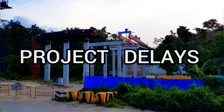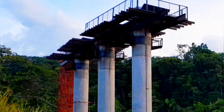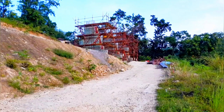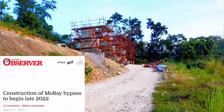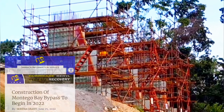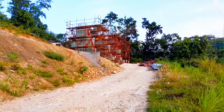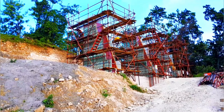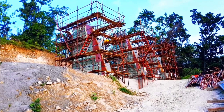Number two: project delays. I've seen articles indicating construction started in 2019, but based on my research, the project was supposed to begin in 2019. However, according to Ivan Anderson, Managing Director of the National Road Operating and Constructing Company (NROC), in a July 2020 article, due to COVID, construction of the proposed Montego Bay bypass in St. James should commence in 2022 instead. I'm not sure if articles referencing 2019 are referring to preliminary work — I've listed my sources in the description box.